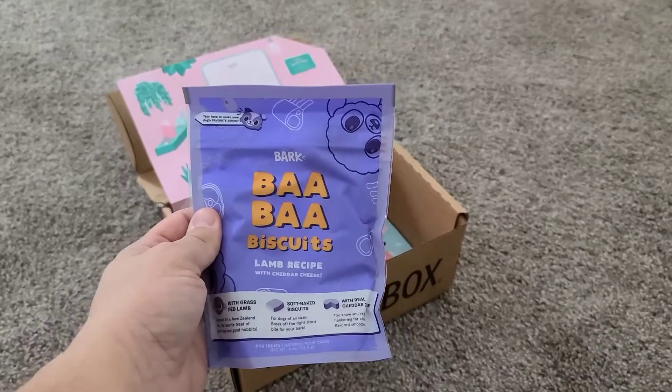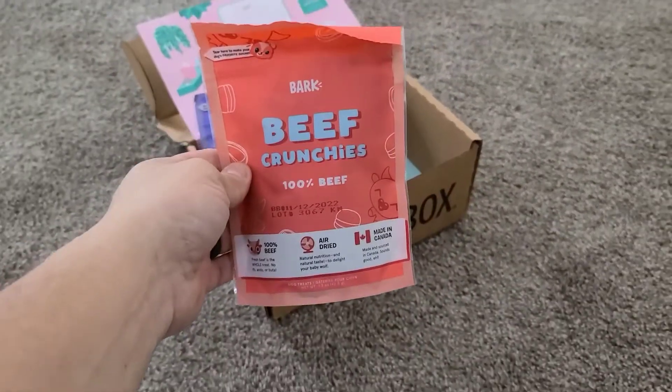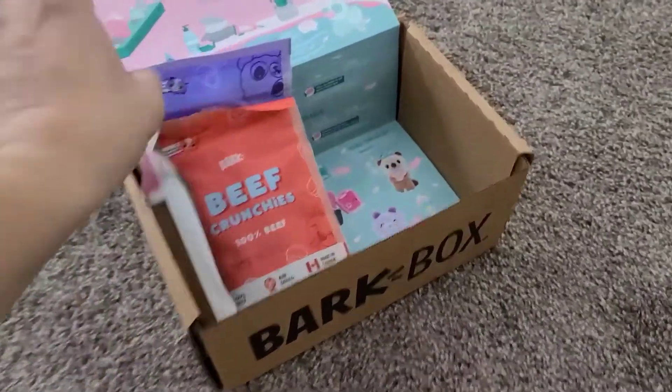There are Baba Biscuits in a lamb recipe, beef crunchies with 100% beef flavors, and another one of those demo chew stick toys.